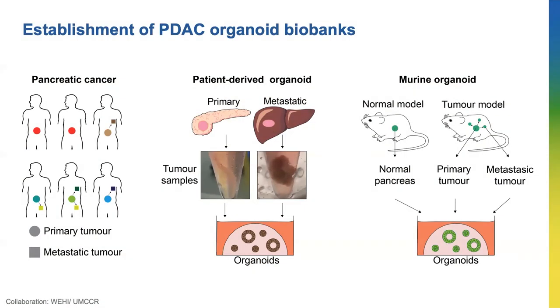To overcome this issue, I also use a mouse model that allows us to generate healthy normal pancreas organoids and organoids from both primary and metastatic tumors from the same mouse to study the differences between tumors. I've generated five normal, nine primary tumor organoids, and eight metastatic tumor organoids from mice.